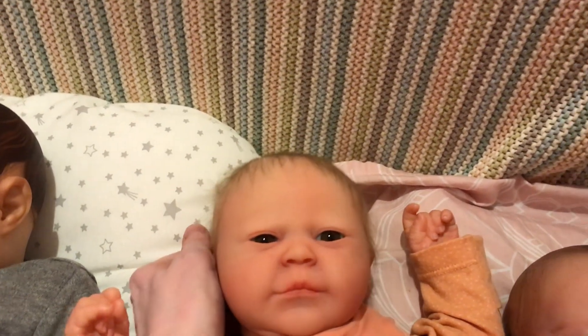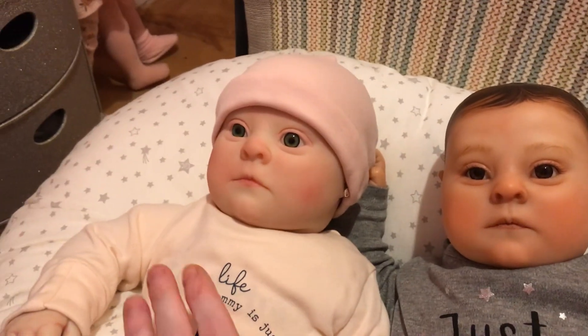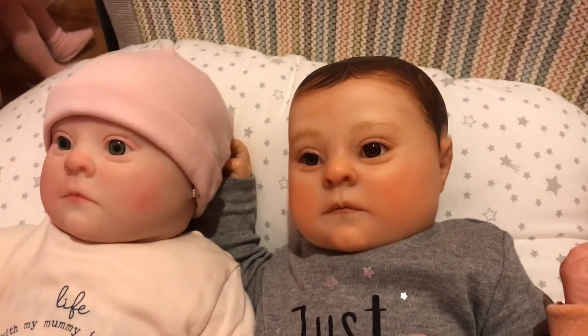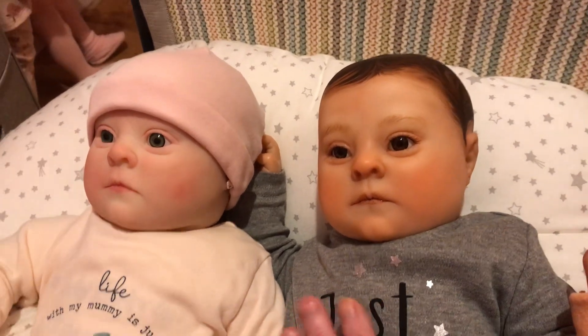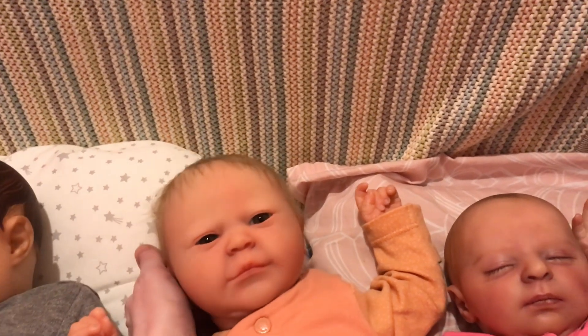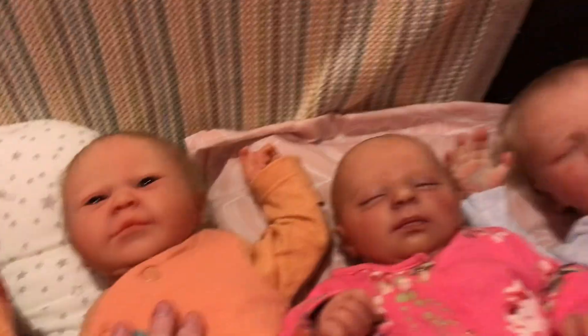We kept her name as Summer Rain, didn't we Louisa? These are the Patience sculpt, and we named the other one Gemma. This little one — his previous mummy called him George and we kept the name George for him. And this little one, she's Summer Rain — Louisa liked the name, so we kept the name Summer Rain.